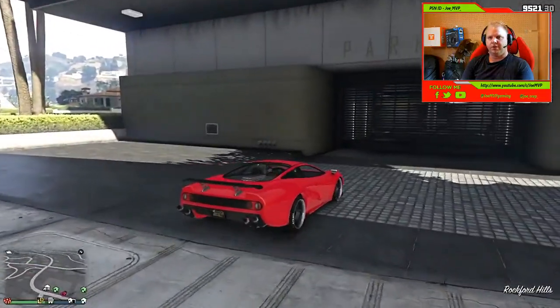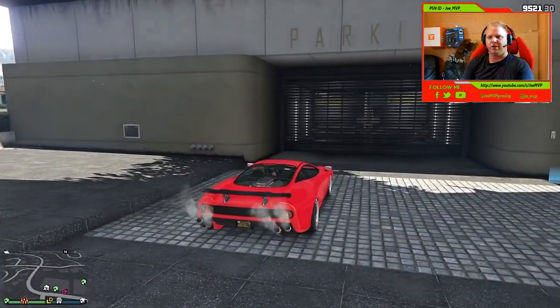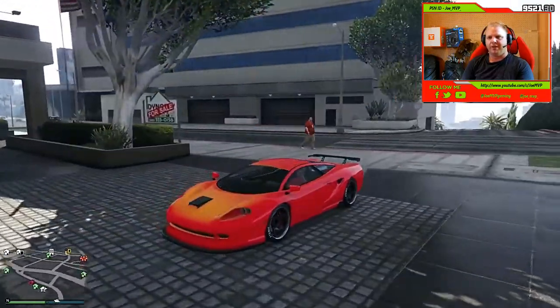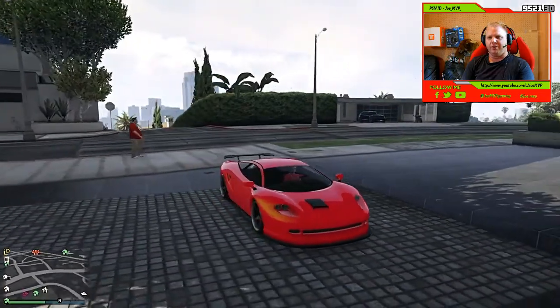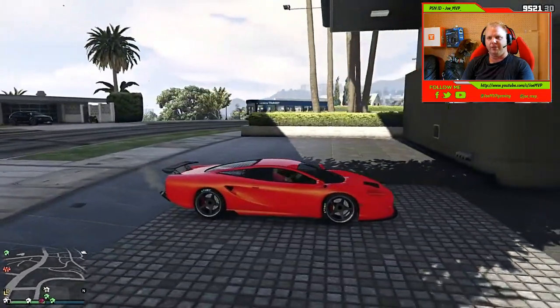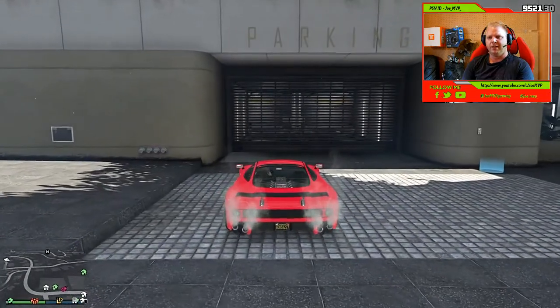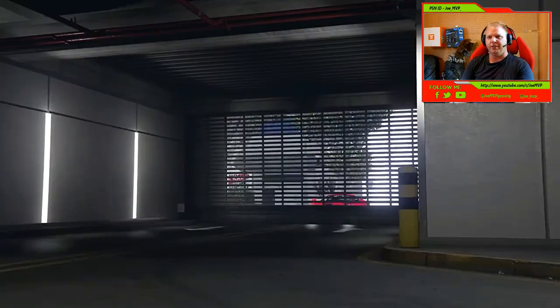Yeah, the Ocelot Penetrator — what an amazing car guys! Like I said, if you've got the money for this, definitely buy it. Just taking another look around the car for you guys so you can see what it looks like. I didn't pimp mine out too much, but it looks so amazing. Just listen to the sound when we go into the garage.